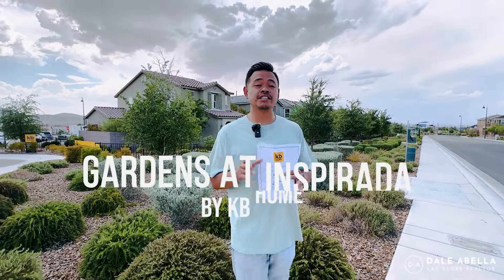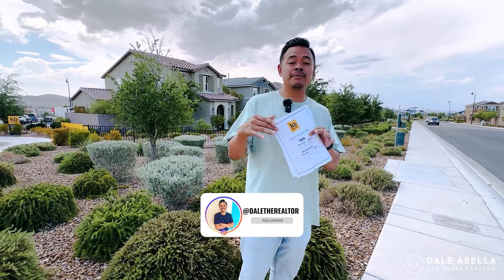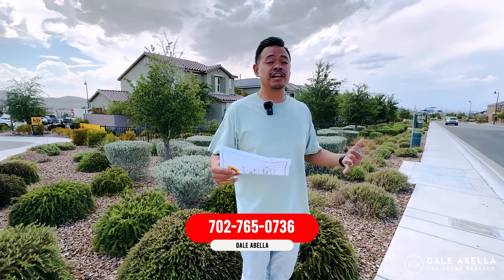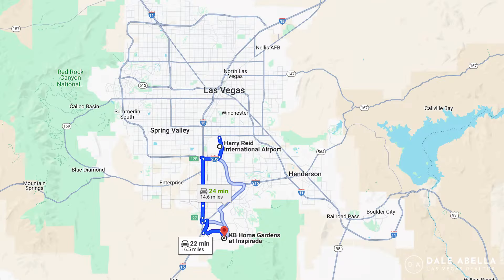Welcome to the Gardens at Inspirata by KB Homes. Today is July 13th, 2024, and we are going to be touring this community. This community has been up for about three-plus years — very popular. If you're unfamiliar with Inspirata, it's a beautiful master-planned community in West Henderson. You're close to the I-15 freeway, there's a Costco nearby, good schools in the area, you're close to St. Rose, and there are parks, amenities, trails, and pools. Definitely great for families.